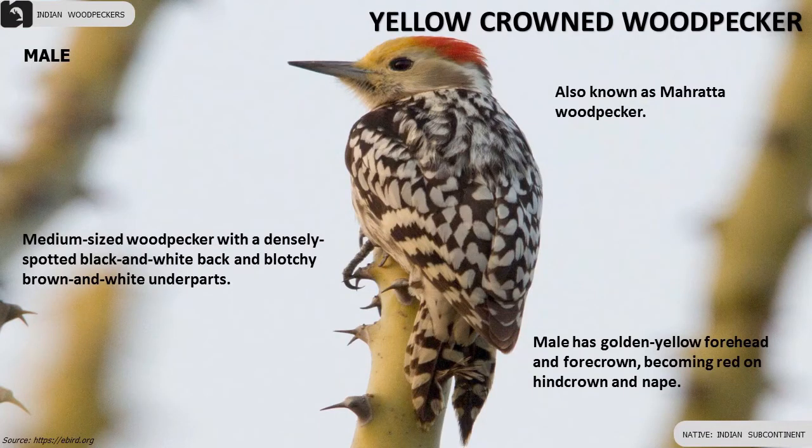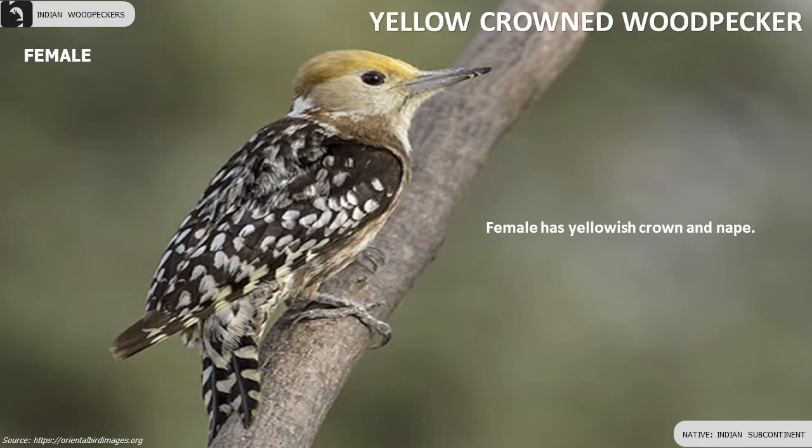Male of the Yellow-crowned Woodpecker has a golden yellow forehead and forecrown becoming red on hind crown and nape. Female has a yellow crown and nape.